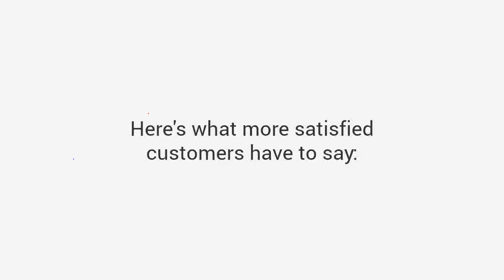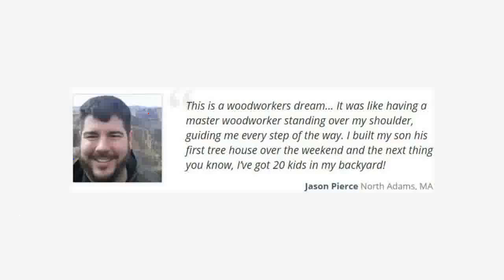Here's what more satisfied customers have to say. Jason says: "This is a woodworker's dream. It was like having a master woodworker standing over my shoulder guiding me every step of the way. I built my son his first tree house over the weekend and the next thing you know, I've got 20 kids in my backyard."